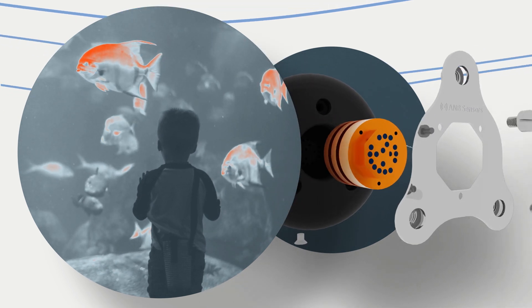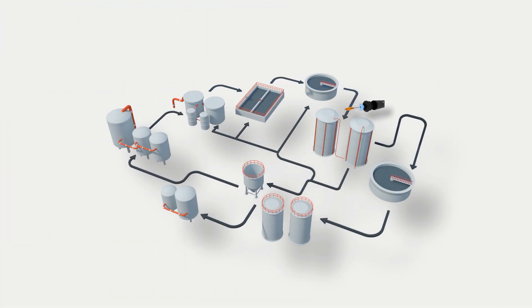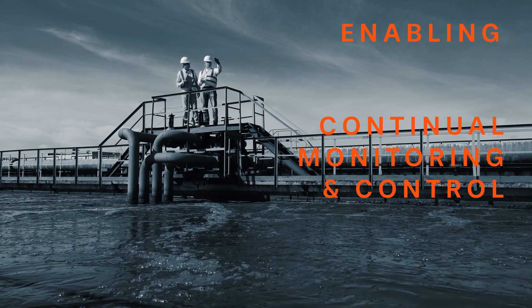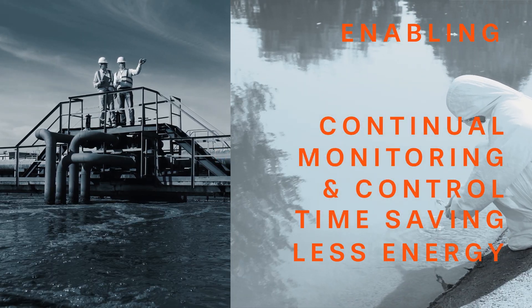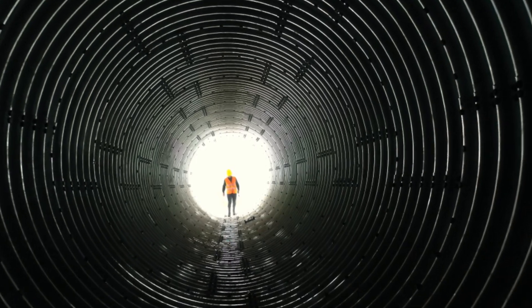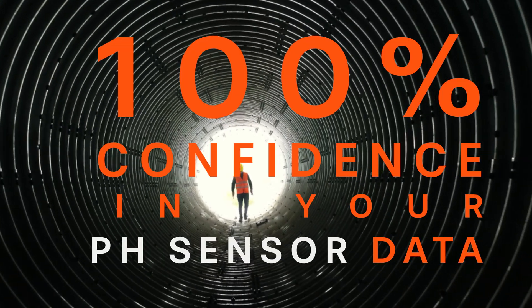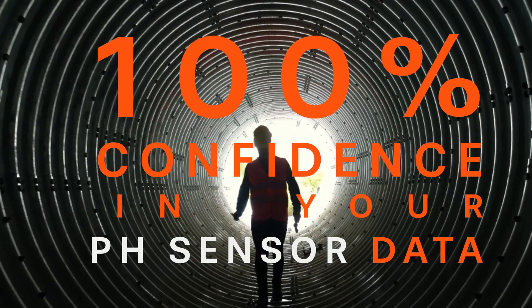Water analysis is crucial for our understanding and interaction with the world we live in. A pH sensor that you don't need to keep recalibrating would allow for mass deployment of sensors throughout entire water networks, enabling continual monitoring and control, saving engineer time and travel miles to each sensor, lowering your carbon footprint and operating costs. There would be no measurement downtime — a significant cost saving — and you would have 100% confidence in your sensor data at all times, not just for the days after calibration, enabling timely and optimal decisions based on water quality data.